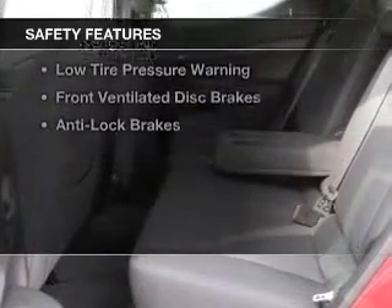iPod integration, cruise control, keyless entry, and MP3 player. Safety was made a priority with these features.